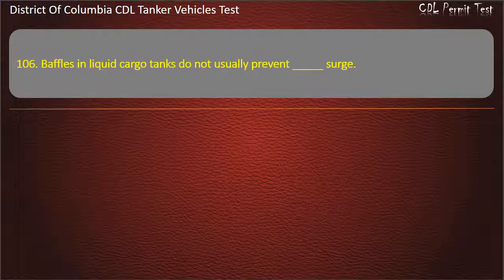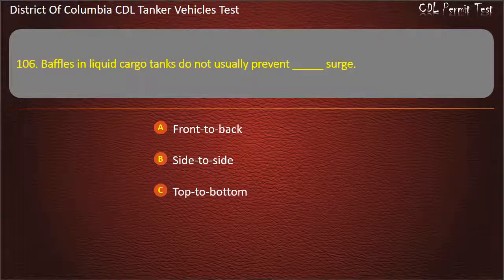Question 106: Baffles in liquid cargo tanks do not usually prevent which kind of surge? Options: Front to back; Side to side; Top to bottom. Answer: Side to side.